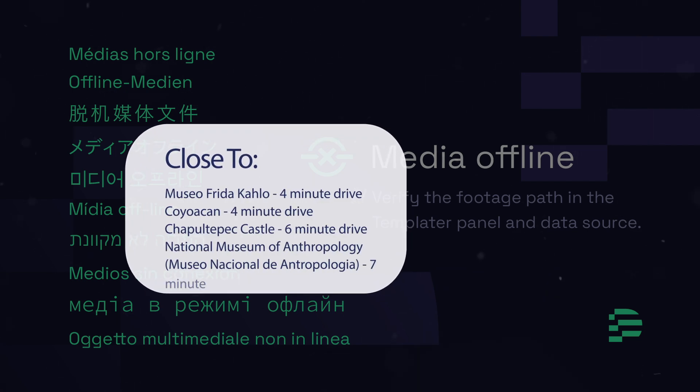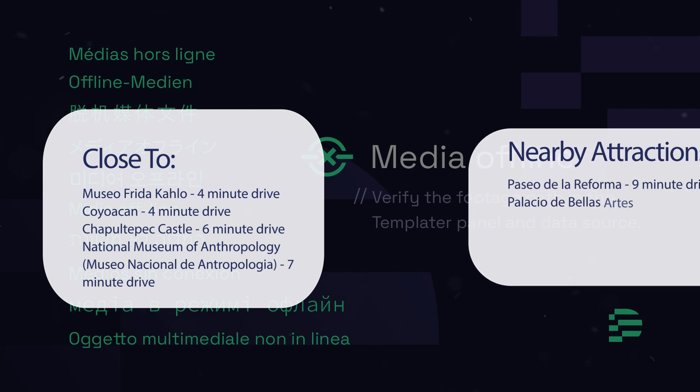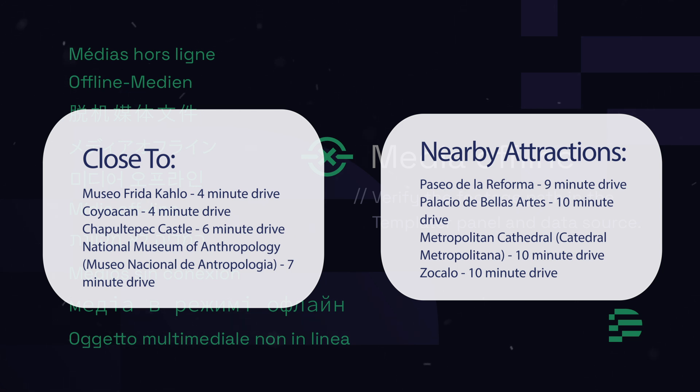It's pretty close to Museo Frida Kahlo, 4-minute drive; Coyoacan, 4-minute drive; Chapultepec Castle, 6-minute drive; National Museum of Anthropology, 7-minute drive; and also close to attractions like Paseo de la Reforma, 9-minute drive; Palacio de Bellas Artes, 10-minute drive; Metropolitan Cathedral, 10-minute drive; and Zocalo, 10-minute drive.